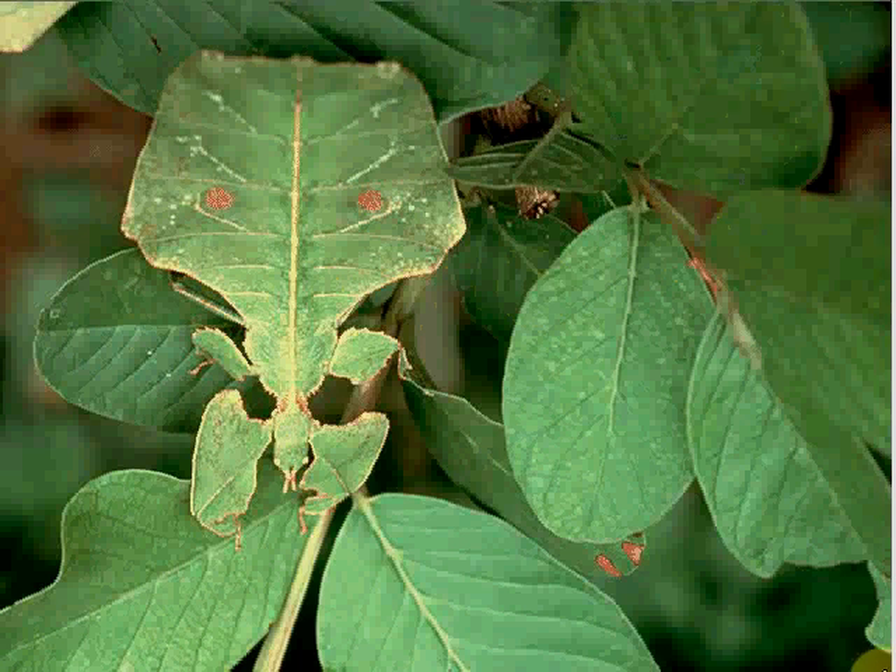Bugs defend themselves in many different ways. Some use camouflage to hide from their predators. If you look closely at these leaves, you can see a walking leaf insect. It stays safe by blending into its environment.